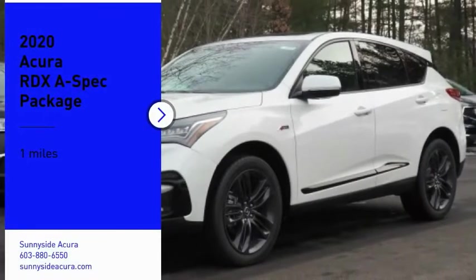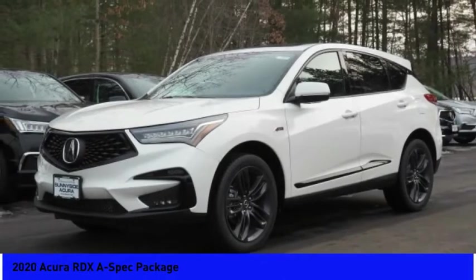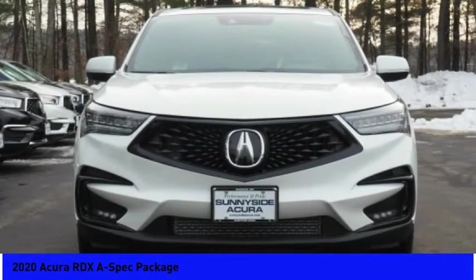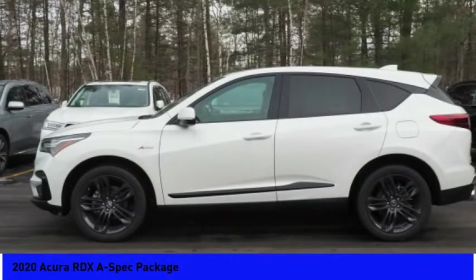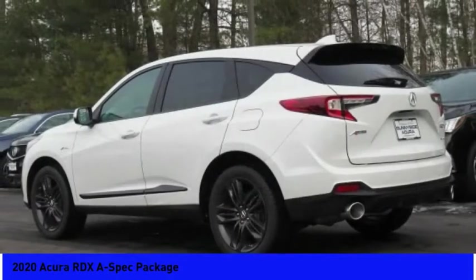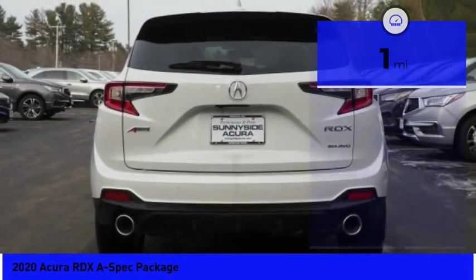You are going to love the 2020 RDX. Viewed as Acura's answer to BMW's sporty X3, the RDX offers a stylish interior, plenty of sport, and a nice amount of utility. This vehicle has less than 100 miles. Here are some of this vehicle's great options.